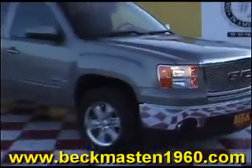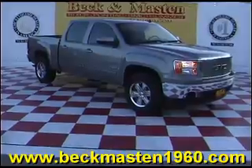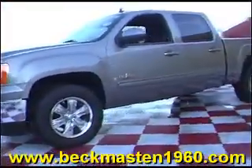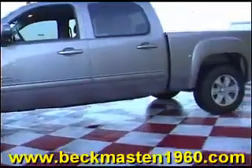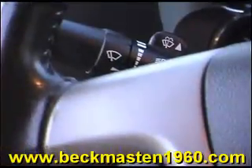Beckenmaster1960 proudly presents this beautiful 2008 GMC Sierra 1500. This outstandingly clean steel grey metallic Sierra is in excellent condition and it features chrome wheels, steering wheel controls, a CD player, dual AC controls.